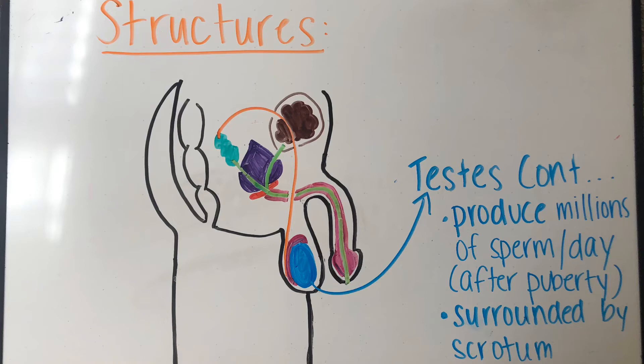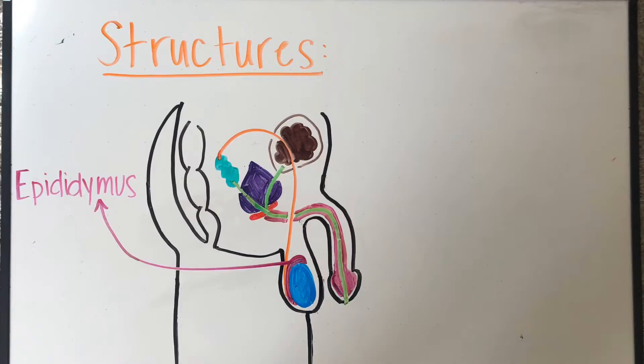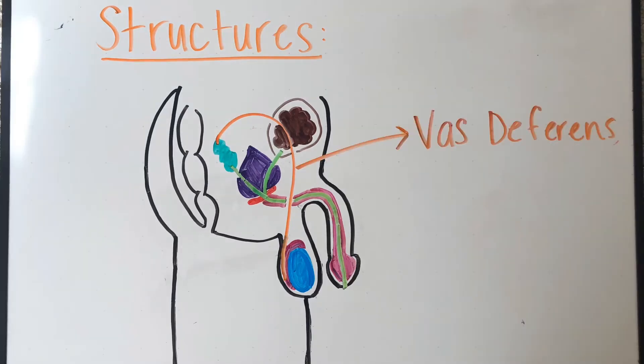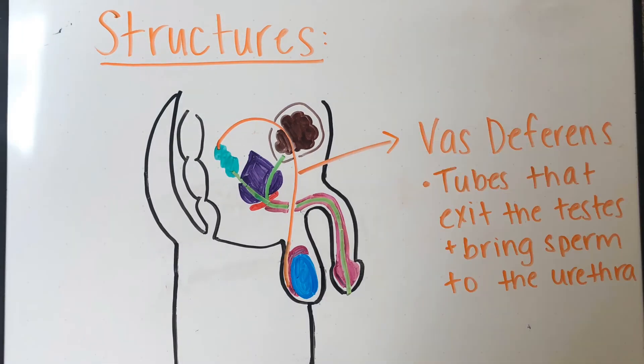The epididymis is a gland that surrounds the testes, and this is where sperm mature. You can think of it as where the sperm get their tails. The vas deferens are tubes that exit the testes and bring the sperm to the urethra — there is one vas deferens for each testis.